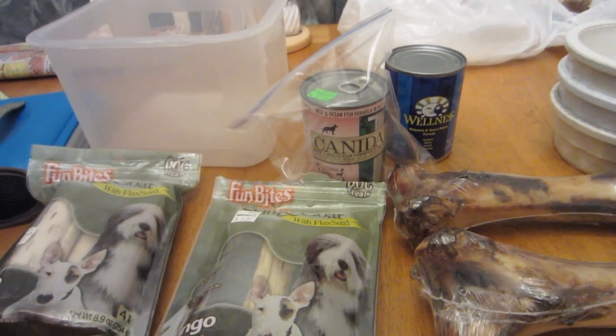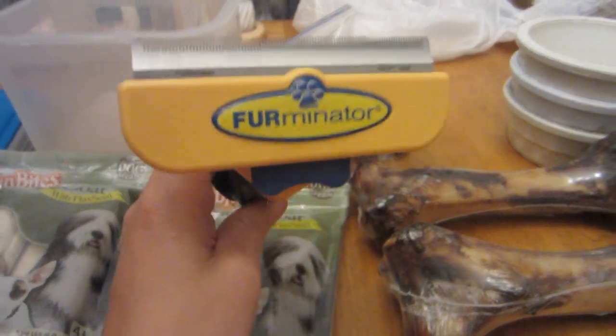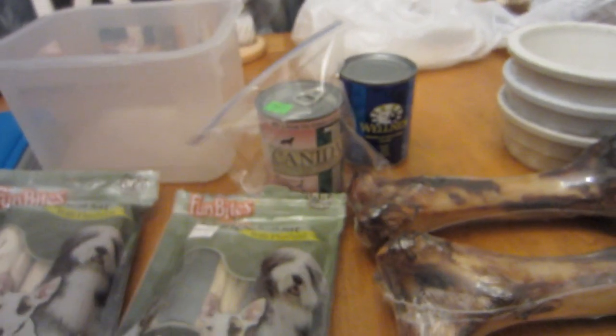Other things we take when we go camping: the Furminator. You've got to have a Furminator — you've got to brush the dogs, otherwise we're going to have hair everywhere.